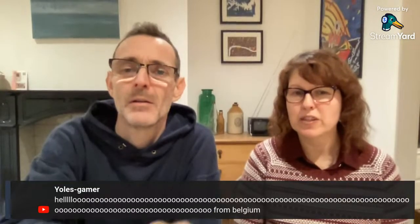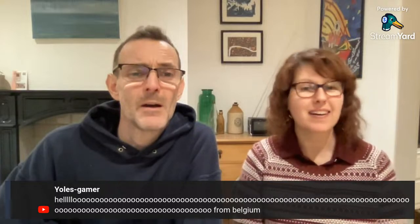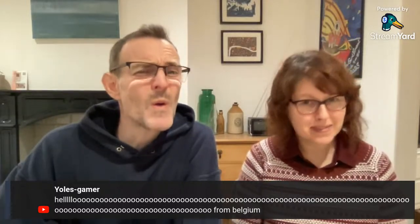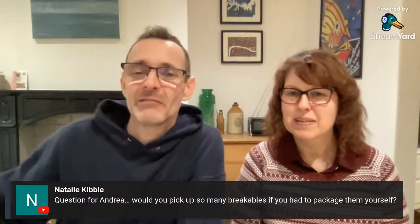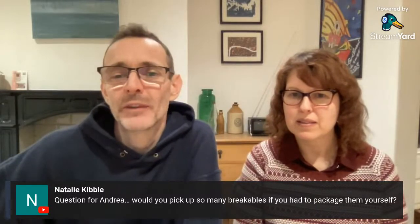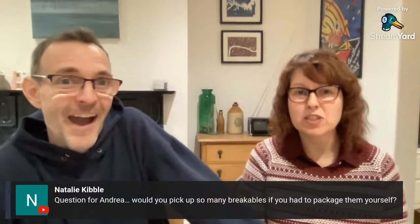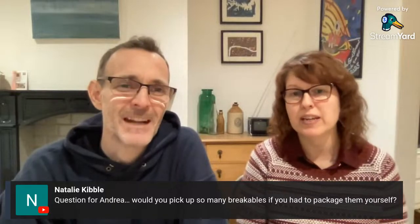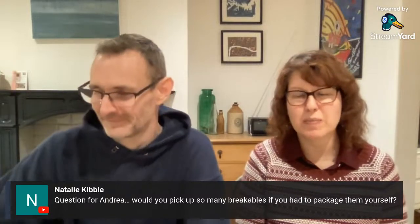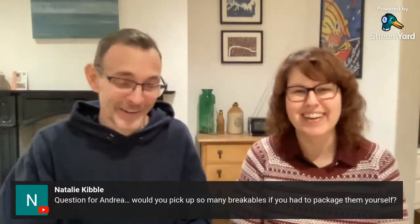Hello from Belgium! Question for Andrea: would you pick up so many breakables if you had to package them yourself? Yes, I would — I can package, but Nick tends to do it and he's very quick. I'd be overly fussy and take way too long — it would take me an hour to do a teapot.